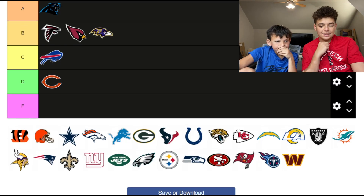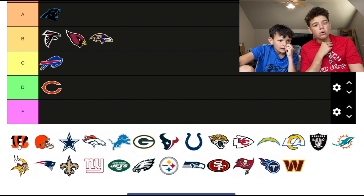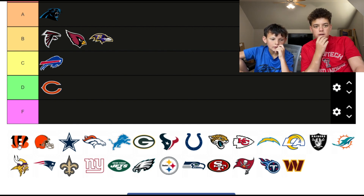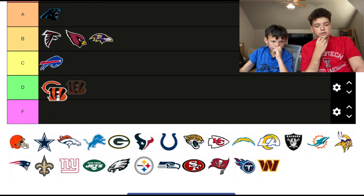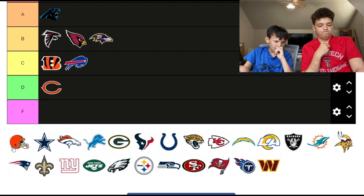The Bengals — I think the Bengals is pretty cool with the tiger stripes. But wait, what is a Bangle? Is a Bangle a type of tiger? Like, why don't you just be called the Tigers? C tier — it's cooler than the Bears.